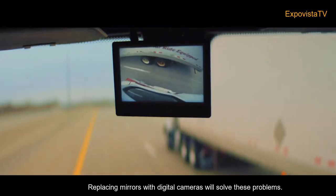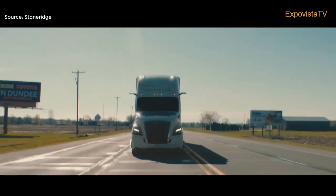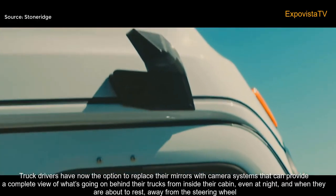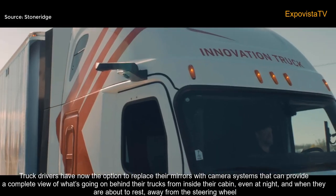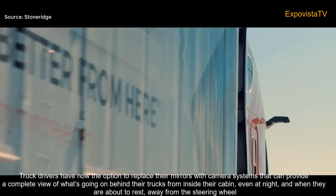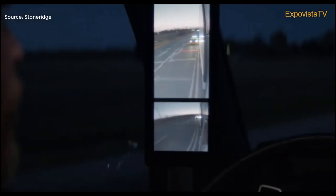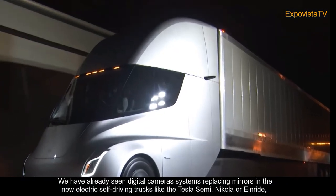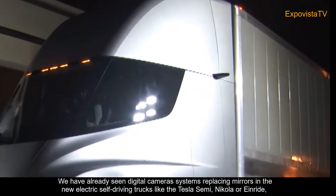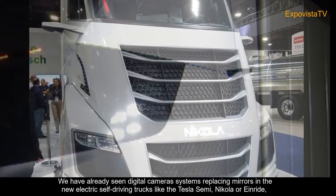Replacing mirrors with digital cameras will solve these problems. Truck drivers now have the option to replace their mirrors with camera systems that can provide a complete view of what's going on behind their trucks from inside their cabin, even at night and when they are away from the steering wheel. We have already seen digital camera systems replacing mirrors in new electric self-driving trucks like the Tesla Semi, Nikola, or Einride.